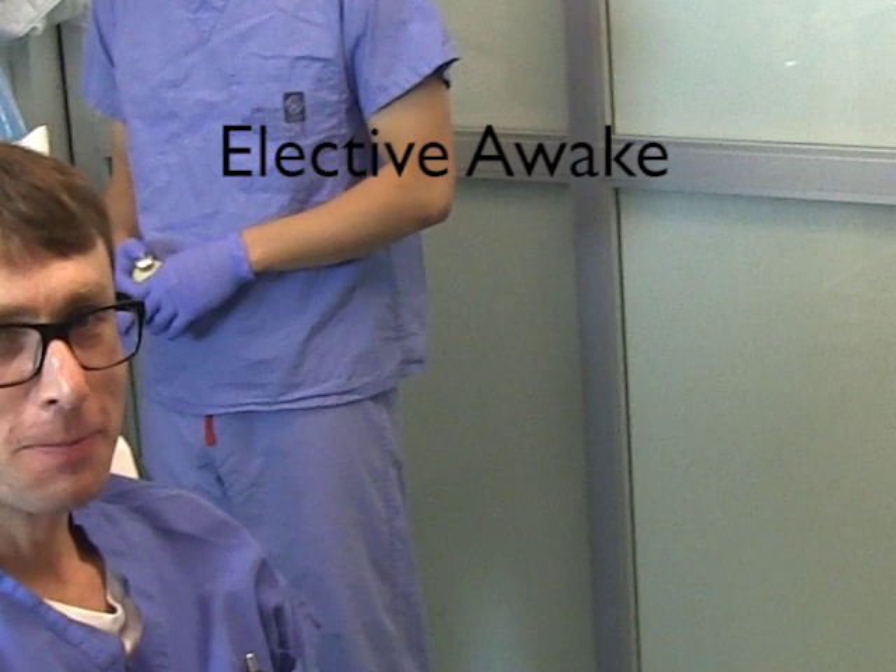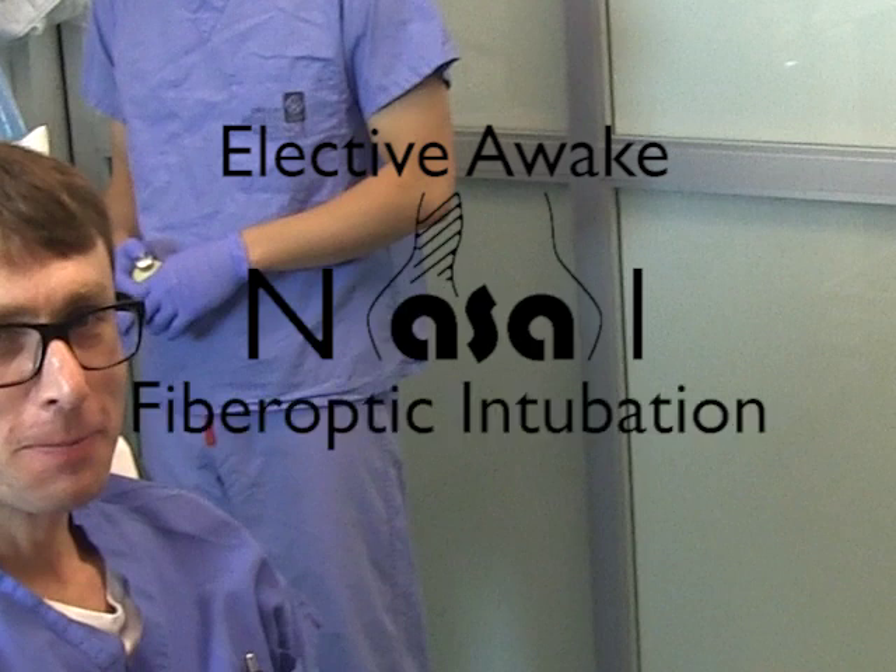Elective awake nasal fiberoptic intubation. No alcohol, no drugs.